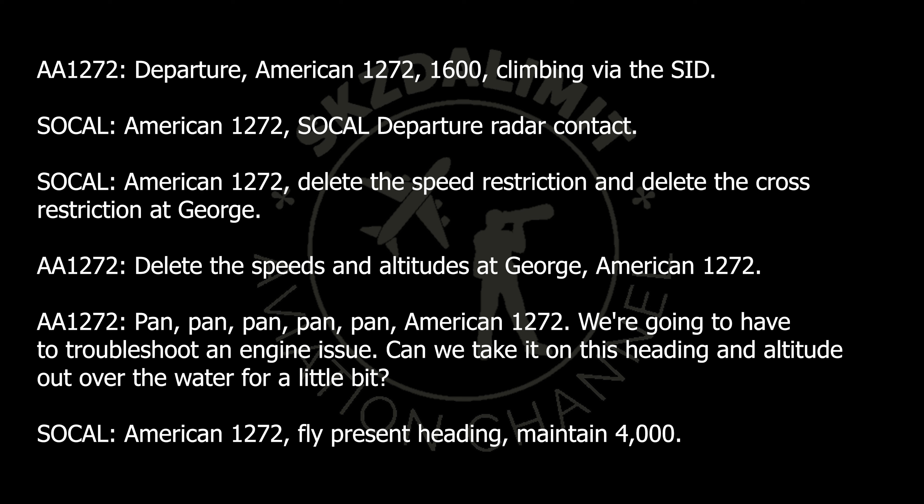American 1272, delete the speed restriction and delete the cross restriction at George. Release the speeds and altitudes at George, American 1272.